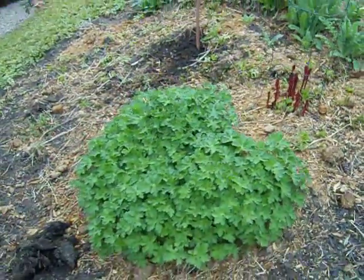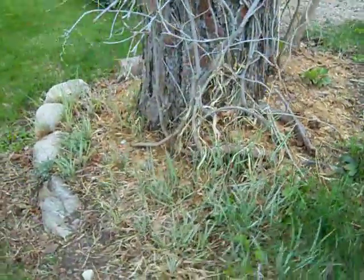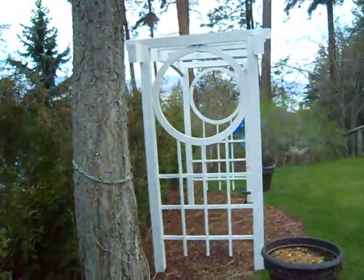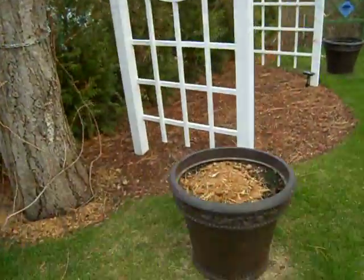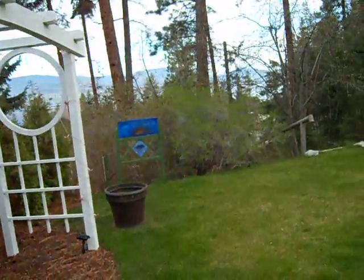This plant the deer really likes. Lisa's been out spraying her deer-away like mad. Here's the grass that you gave us — it's coming on good. The arbor is doing fine. We got some horse manure for our pots, so we'll be planting those quite soon.